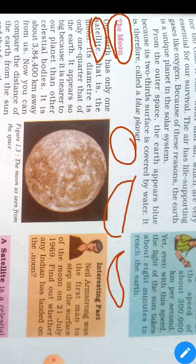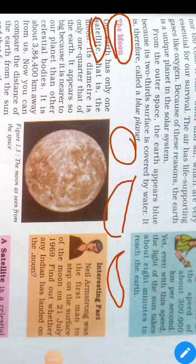The Moon is also known as Purnima and Amavasya. It is about 384,400 km away from us, and its diameter is only one quarter that of the Earth.